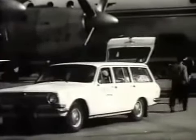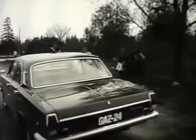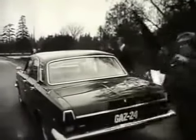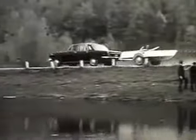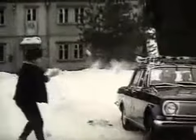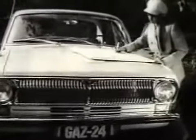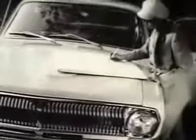GAZ-24 — easy to drive, easy to service. Have a good journey, GAZ-24!